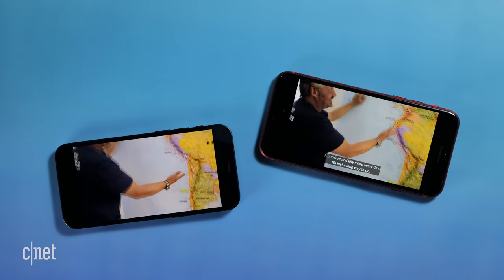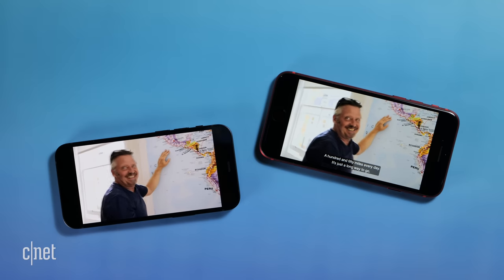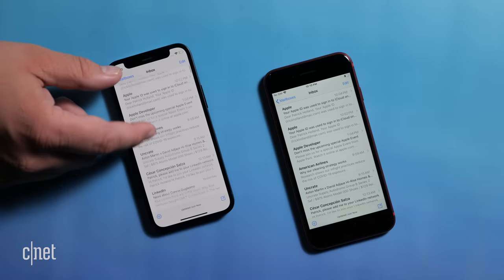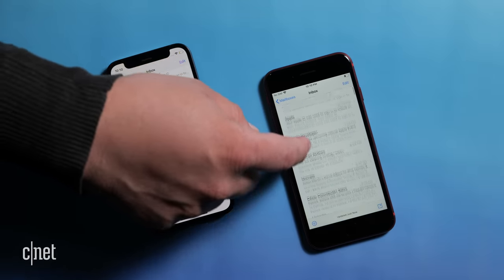And it has a much higher screen-to-body ratio than the SE, which is good for watching videos or having a little bit more information show up on your screen, like an extra message in an email app.